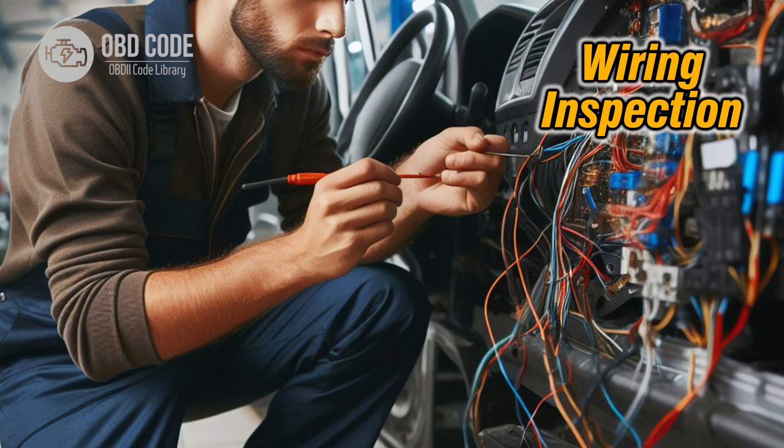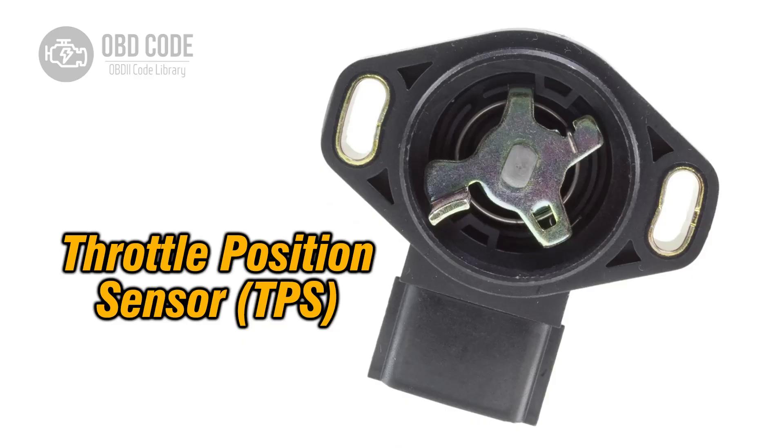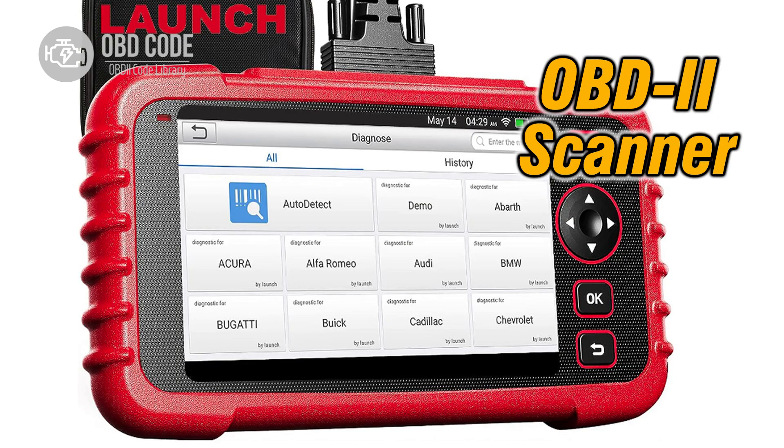Code solutions P2128: 1. Check the throttle position sensor (TPS) and wiring harness for any loose or damaged connections. Ensure that the wiring is securely attached. 2. Inspect the throttle position sensor for any signs of wear or damage. If the sensor is faulty, replace it with a new one. 3. Clear the error code with an OBD2 scanner, drive the vehicle, and monitor the sensor readings to see if the issue persists.